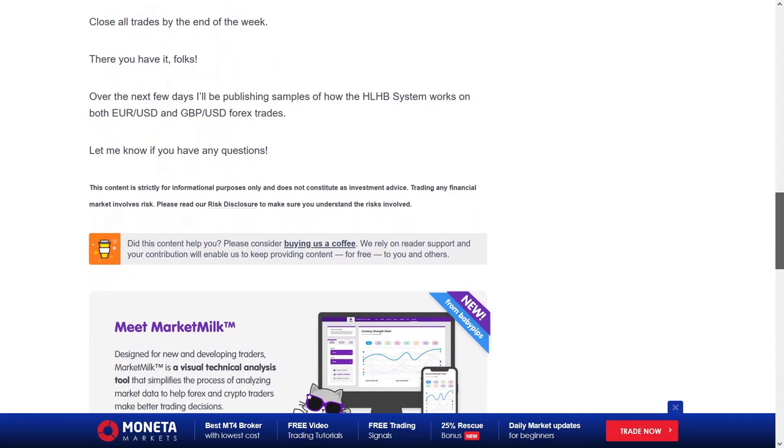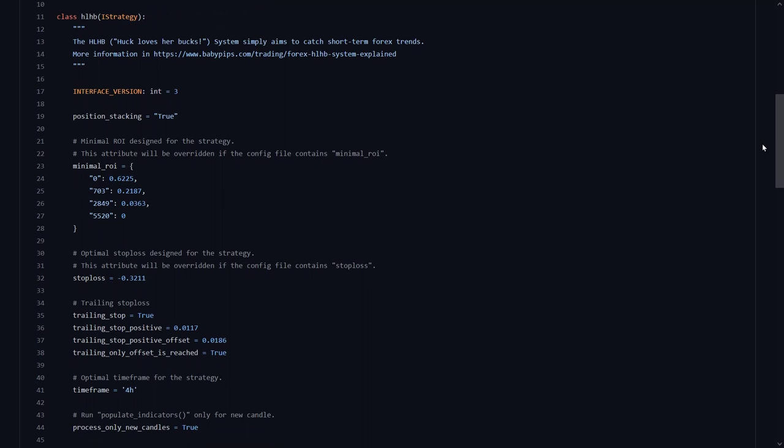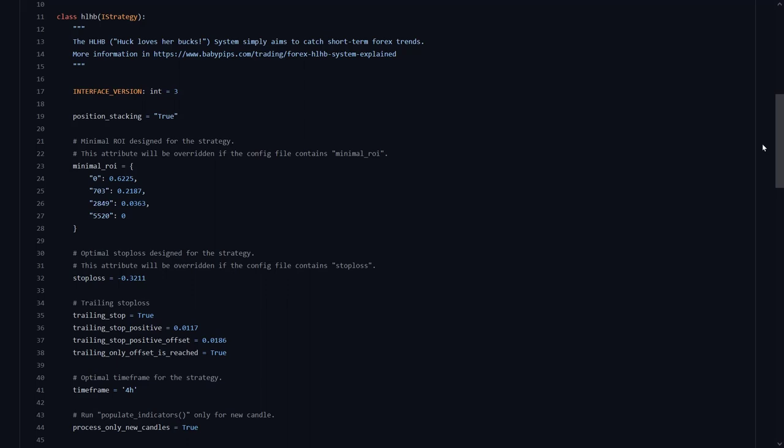Now that we know how this strategy works, let's see how this is accomplished in Python code to use with the trading bot. Regarding the profit-taking, the ROI section in this trading bot strategy file does seem to have some different parameters than the 50 or 200 pip take profit points. The initial stop loss for this strategy is 32.11% after the initial buy of the asset. The strategy also uses a trailing stop loss, which moves its stop loss by slightly over 1% when an initial profit offset of 1.8% is reached. This is different from the original strategy that is published, because there was no mention of a trailing stop loss on the site.